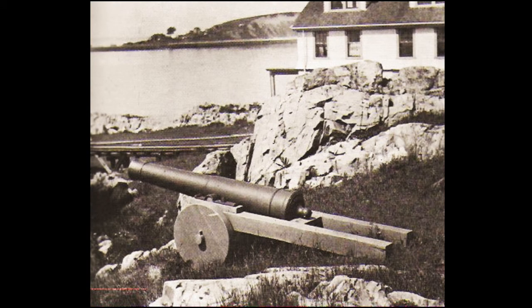The fog cannon at Boston Light Station — the year 1700 is cut into the breech of the gun, indicating that this was probably the actual gun that was the first United States fog signal. This photograph was made in 1914.